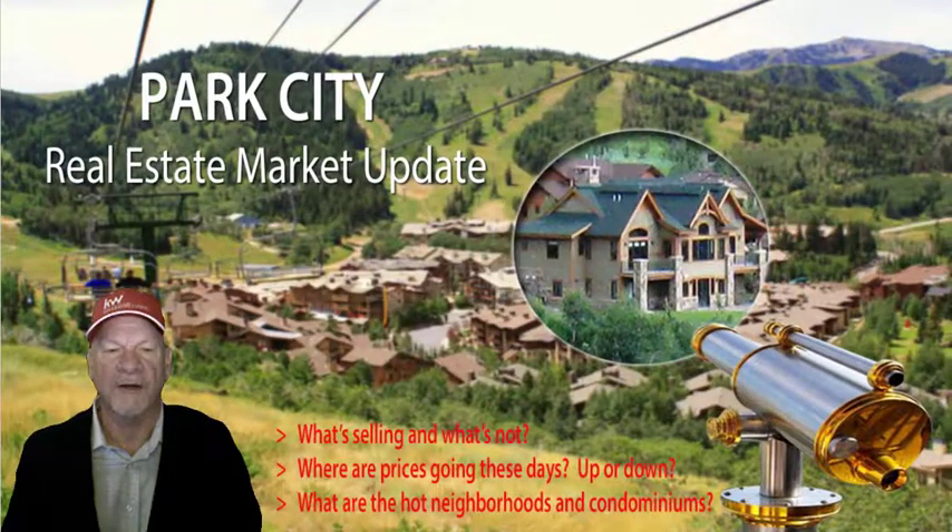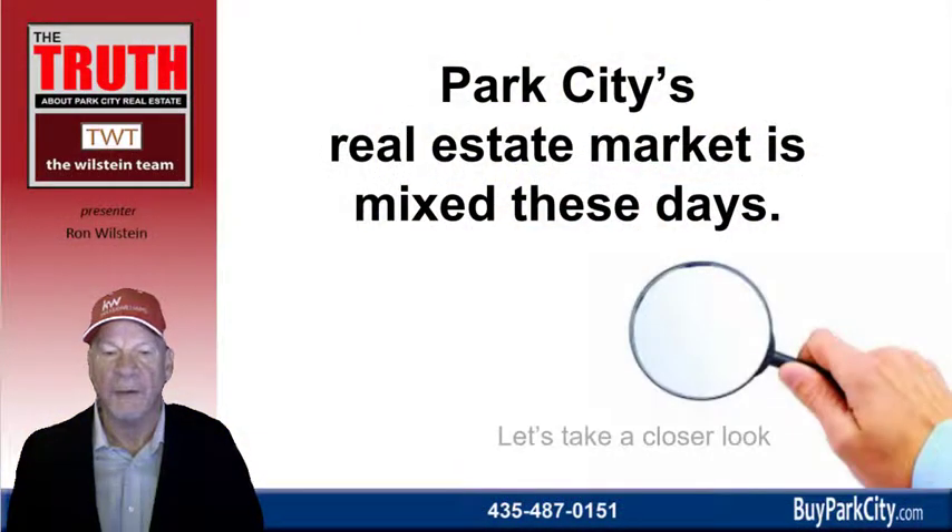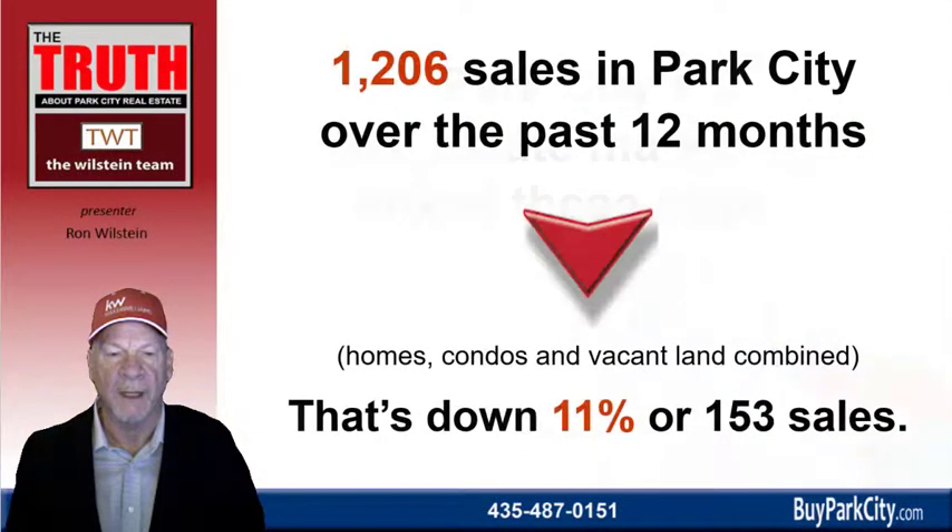Let's begin by looking at the Park City real estate market. The market these days is mixed, so we want to take a closer look. Over the past year, there have been 1,206 sales in Park City — homes, condominiums, and vacant land — across all brokerages combined. That is down by 11%, or 153 sales, from the 12-month period the year before.